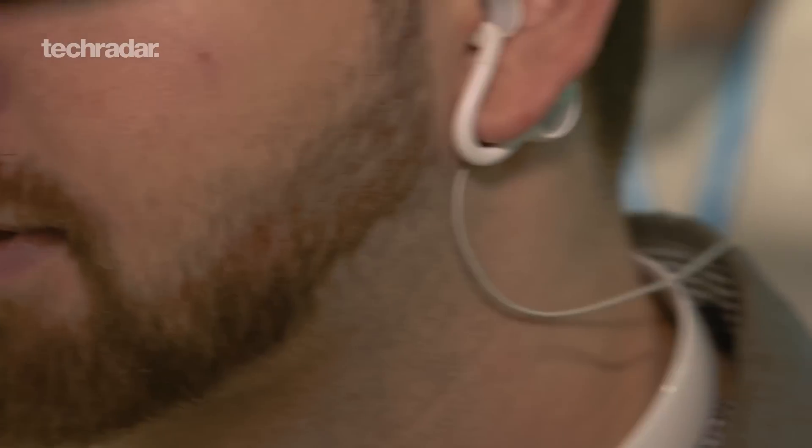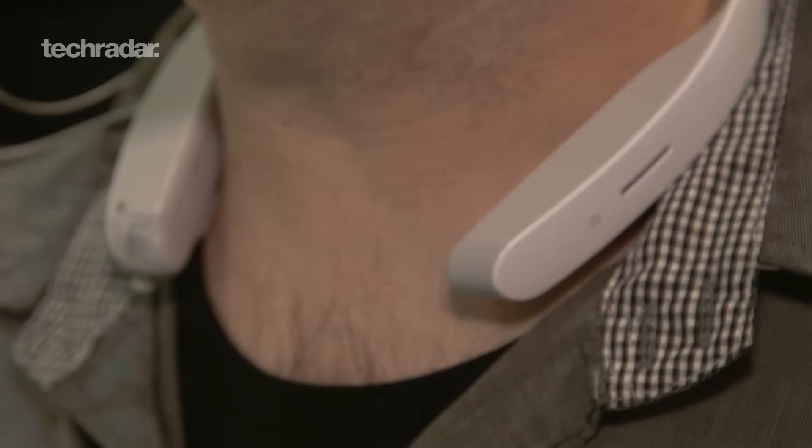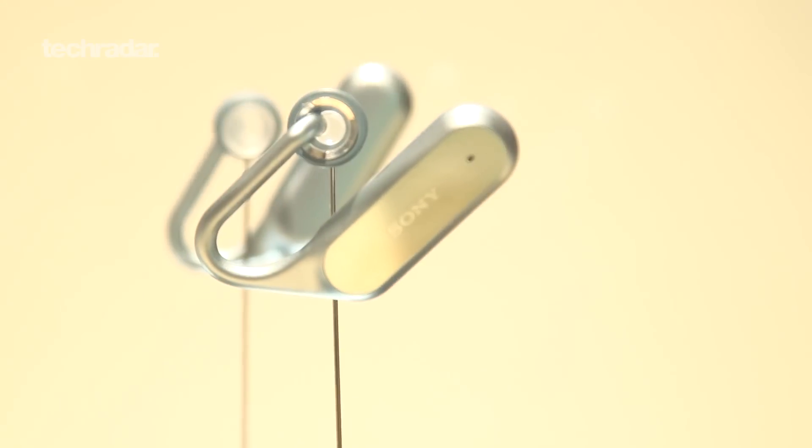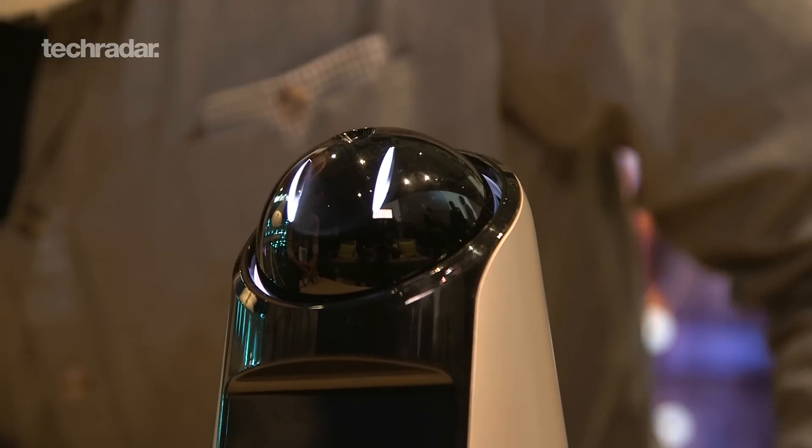It eventually won't have this neckband — it's going to be completely wireless. Because this is a prototype, right now it does have the neckband, but hopefully you'll see me without this and with only the earpieces in the future.